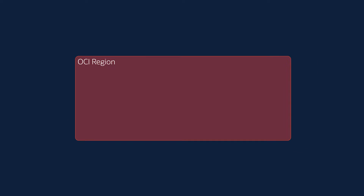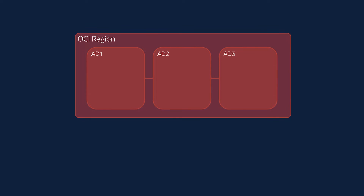Let's take a look at the physical data center level architecture. Each OCI region has one or three availability domains, also known as ADs. Each AD can have multiple child data center sites acting as an extension of the OCI AD.